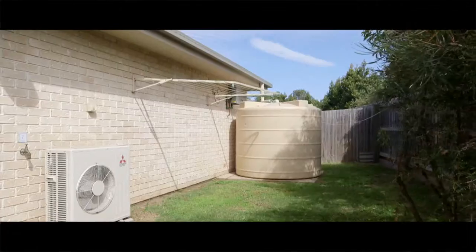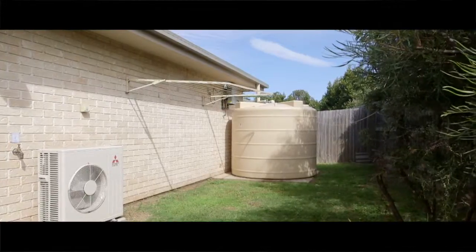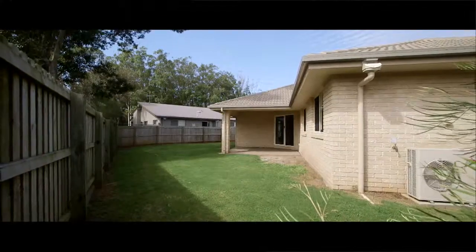They're just a few things that you need to tick off in a home for today. If you're talking about resale in future, the way this thing's priced, I don't think it's going to be here long.